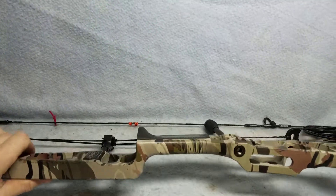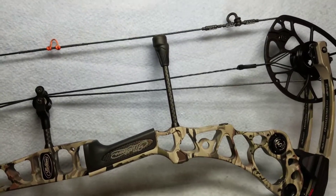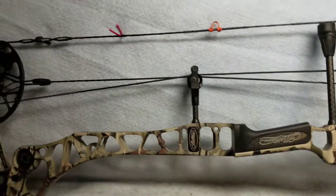As you can see, it's in excellent condition. The bow is 60 pounds, 29 inch draw. If you have any questions feel free to message us — I'll be glad to help you out. Thanks.